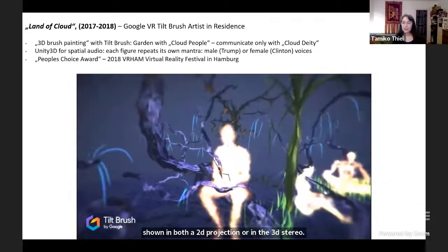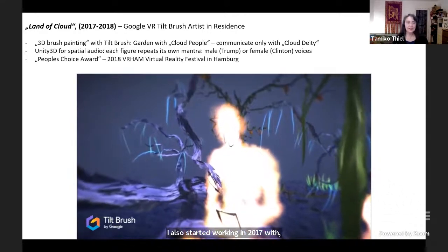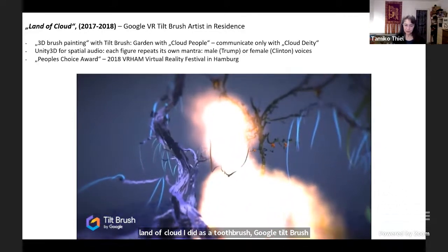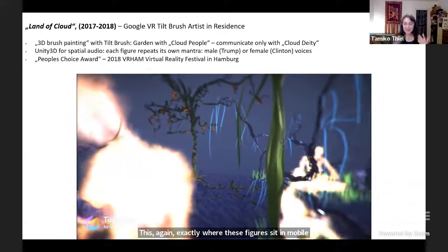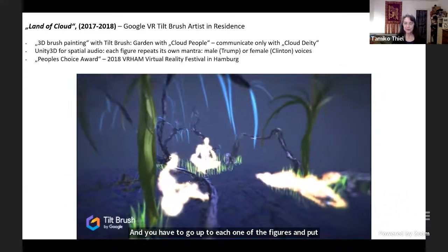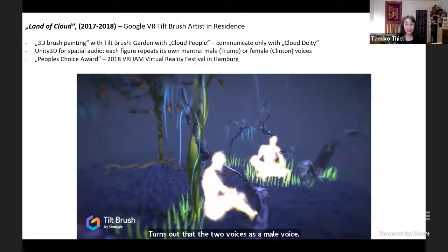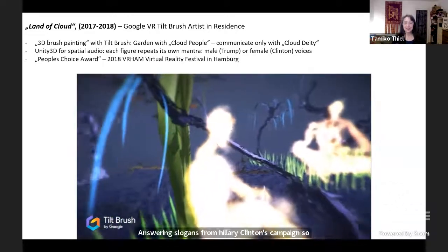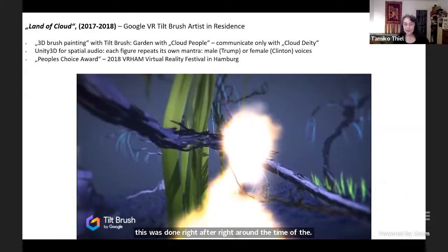I also started working in 2017 with stereo VR headsets. Land of Cloud I did as a Google Tilt Brush artist in residence, where I created a garden world where figures sit immobile staring at their devices, and you have to put your head inside of their head to understand what they're saying — otherwise it's just a murmuring of voices. It turns out there's a male voice uttering slogans from Trump's campaign and a female voice uttering slogans from Hillary Clinton's campaign. This was done around the time and in the aftermath of the 2016 election.